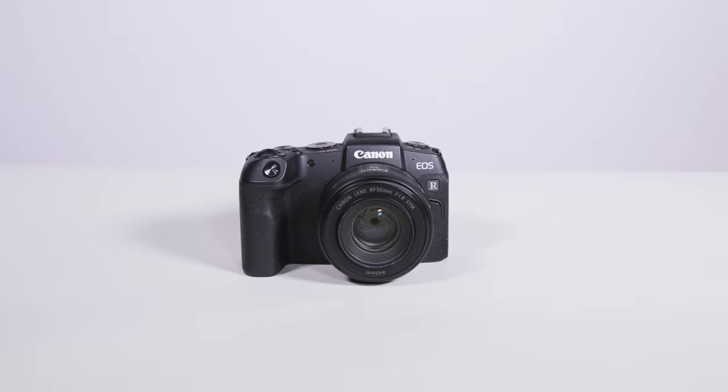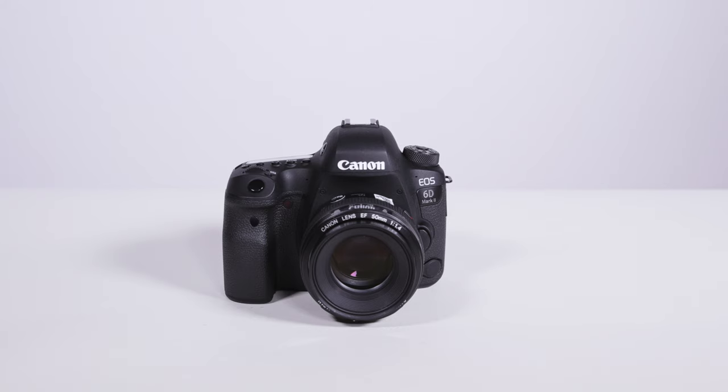Hey guys, welcome back to Orms TV. Today we've got a little fun experiment that we would like to call mirrorless versus film versus DSLR. And before we dive into this, let's just be honest straight off the bat — DSLR is the worst option. Yeah, 100%. But let's get into it.